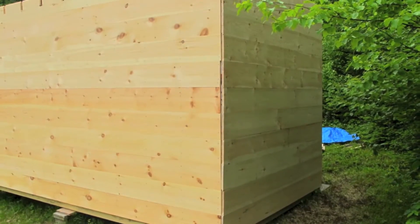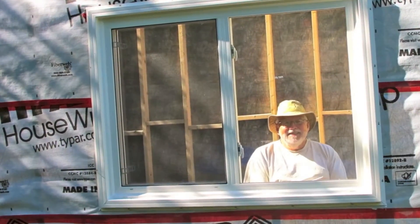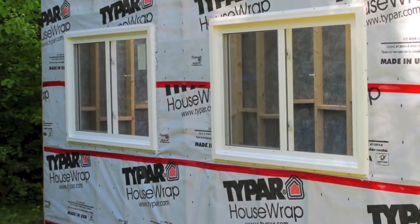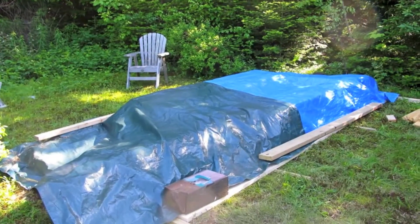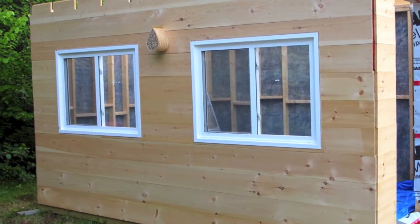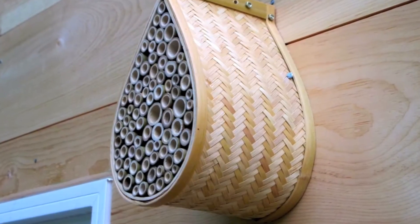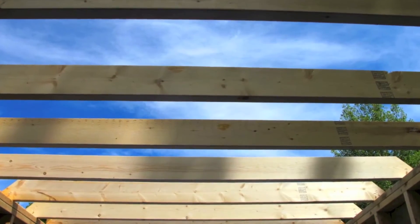I'm thinking about putting tongue and groove pine boards on the walls and the ceiling inside. I will be getting a wood stove — actually, I'm going to buy the wood stove later this week and put a chimney in it. And that's the mason bee house that you've seen in several of my videos if you watch them.